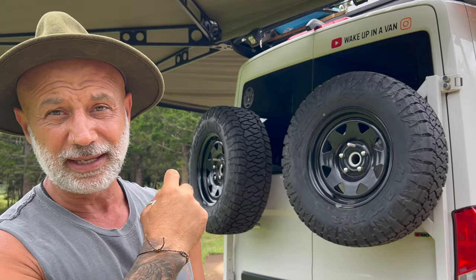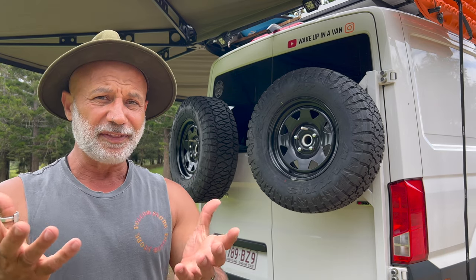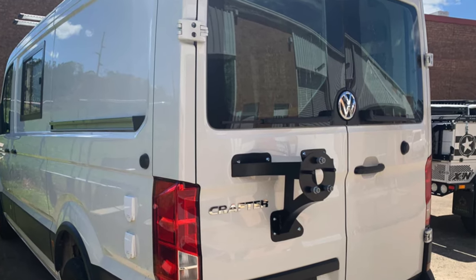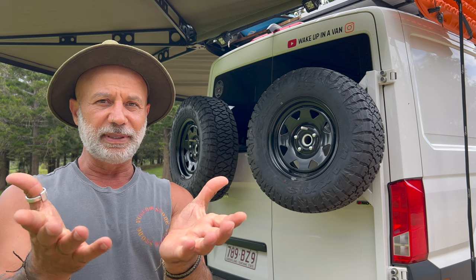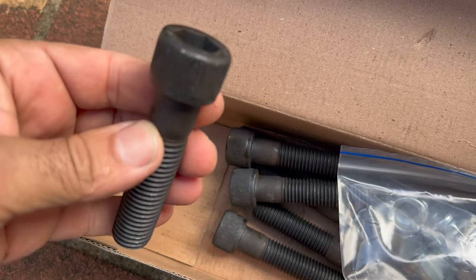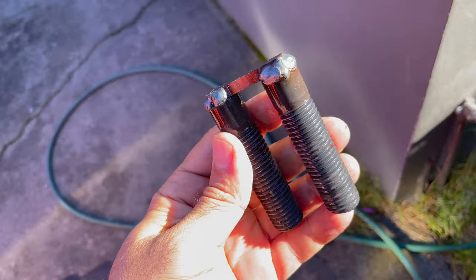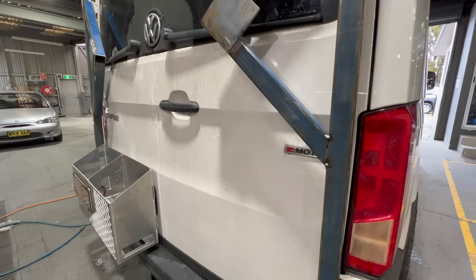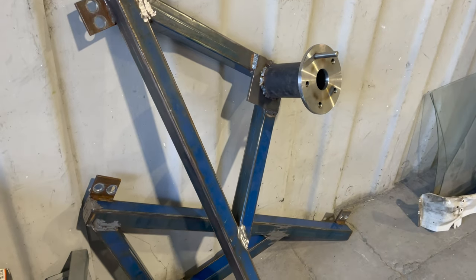I had to make the spare wheel mounts myself because there's nothing available in Australia to suit this vehicle that locates on the hinges, and I didn't want to drill any holes in the tailgate. Custom making bits and pieces like this is quite easy for me — I found some bolts that go into the standard hinge holes, then it was just cutting up pieces of metal and welding them to the right sizes. I'll produce a video showing how I made these wheel mounts in the next episode.